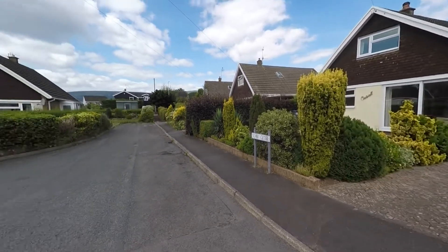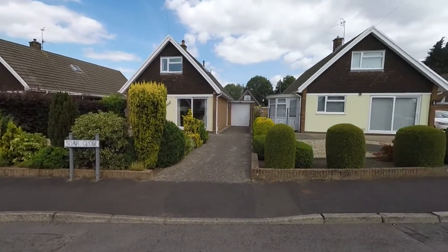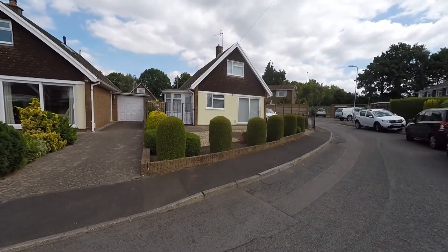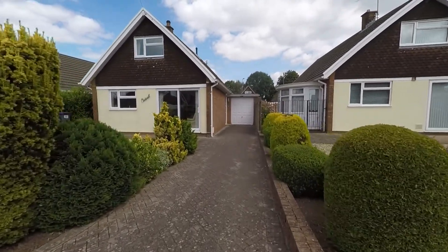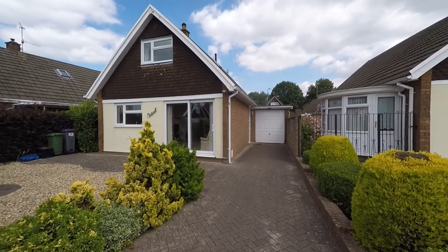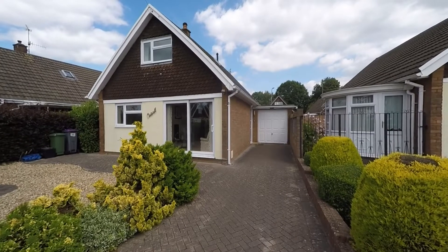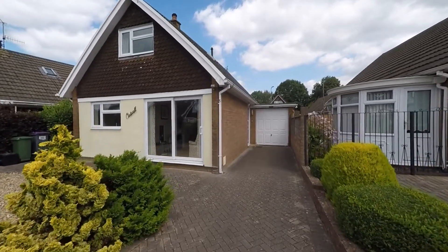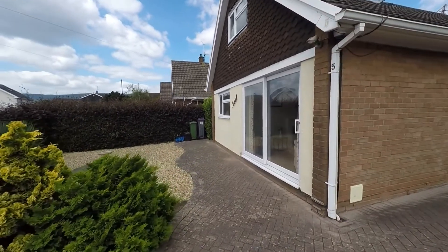We're starting the tour here to the front of the property. The property itself does sit on a no-through road, so we have very little passing traffic here to the front. As we approach the property itself we can see that we have this generous driveway providing ample off-street parking, which in turn leads to the garage providing further secure parking options, with additional parking options to the rear of the property as well.